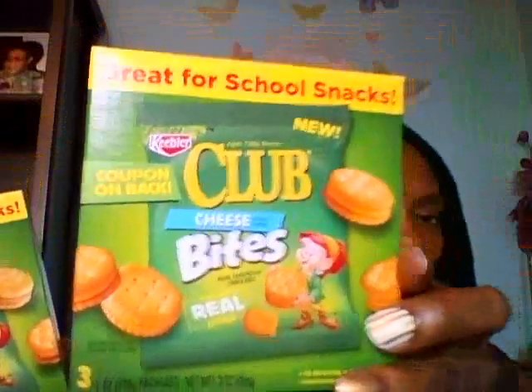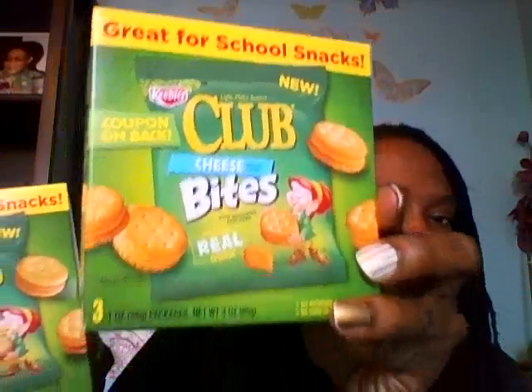Tabitha Thrift actually hauled these — I think she hauled the peanut butter. These are the Keebler Club peanut butter bites, and these are now in the Dollar Tree. They are three one-ounce packages of the club bites. So I picked the peanut butter up, and I also picked up the cheese. This would be great to put in the little one's lunch for school.